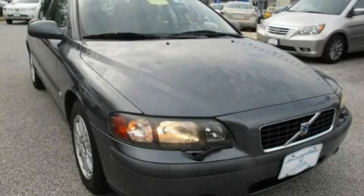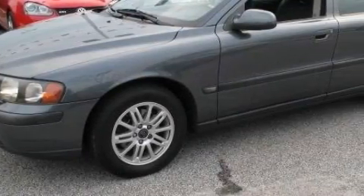This is a 2003 Volvo S60. It has a 2.4-liter five-cylinder engine and an automatic transmission.